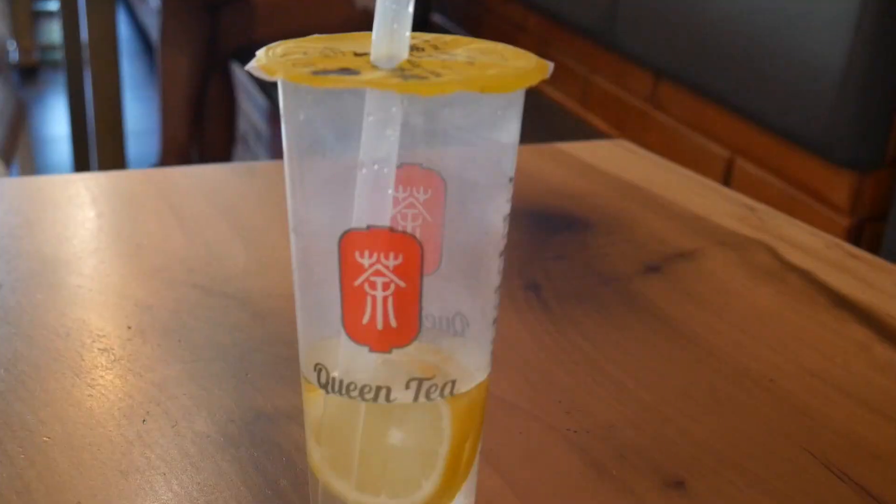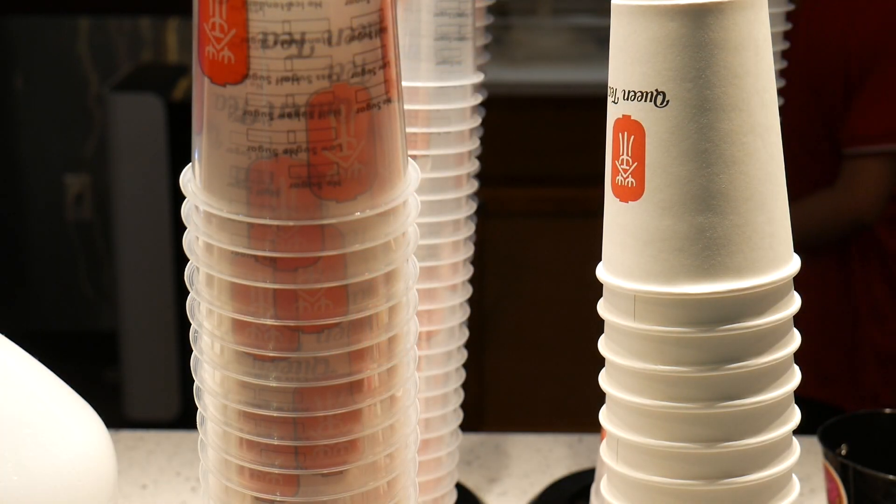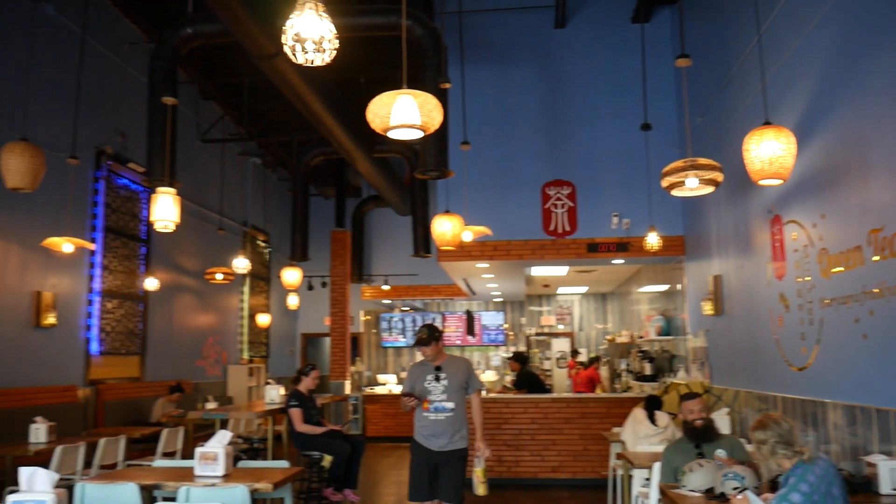Queen Tea is a bubble tea restaurant, and bubble tea is just any type of tea with toppings or tapioca bubbles. I would tell somebody to come here because it's very enjoyable and it's well decorated.